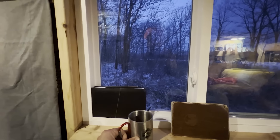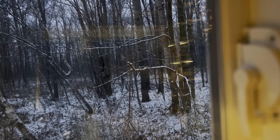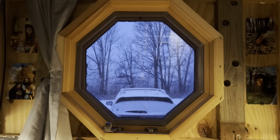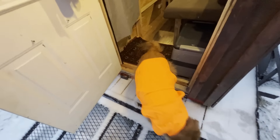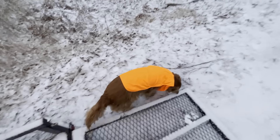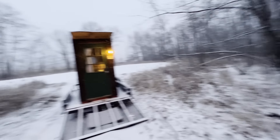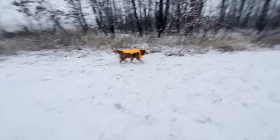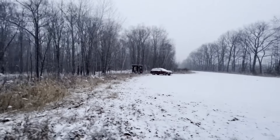How incredible is this, you guys? Literally sitting here as the light comes out, watching snowfall, warm inside the cabin. What do you think, Ellie? Winter wonderland. Wow. Good girl. It's so amazing.